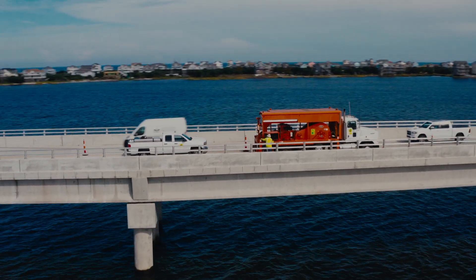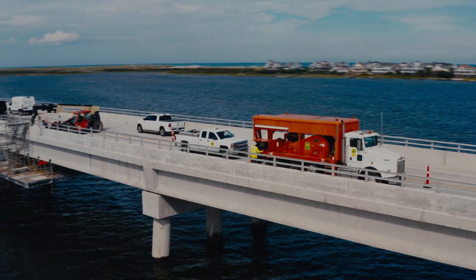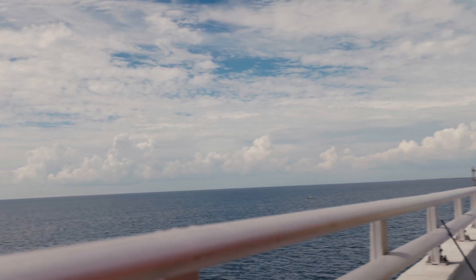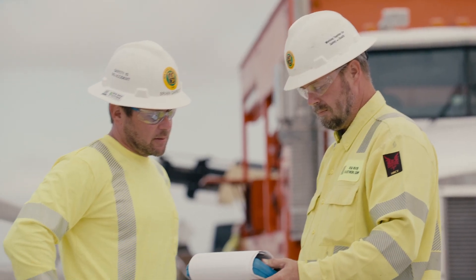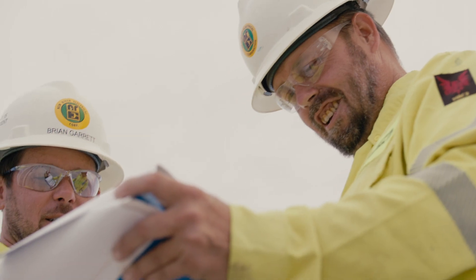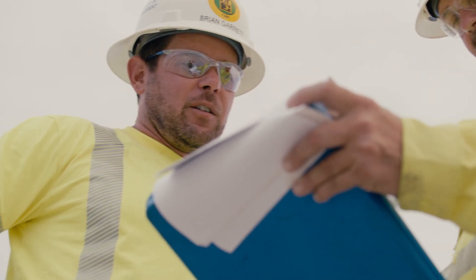I'm very, very proud of our crews — New River Electric crews — for this project. This is another staple for our division. There's not many contractors in our industry that have handled such installations like this, and our guys have done an excellent job.